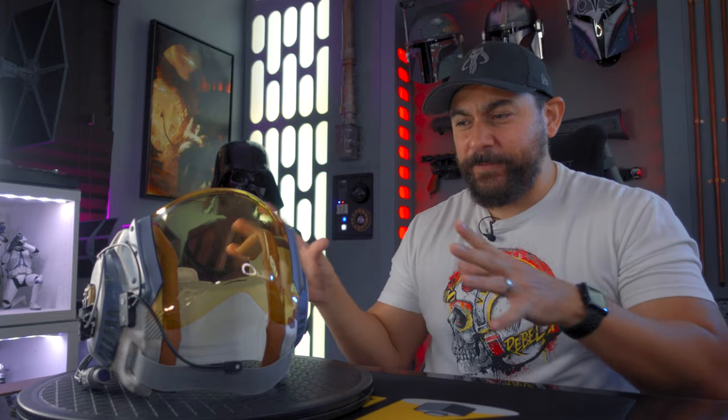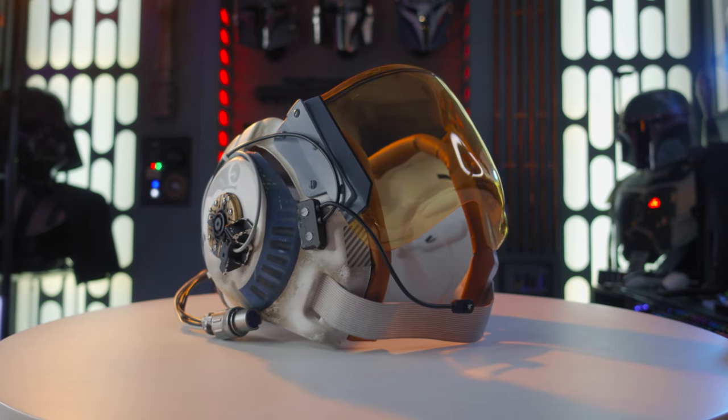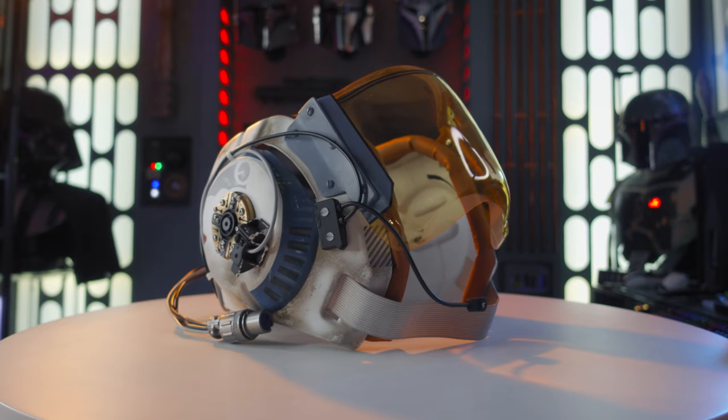I know there are other people that have made and modeled this, but this one right here was made using molds from the prop store. So it has direct lineage to the actual helmet that was used in Return of the Jedi, which makes this very, very exclusive and very cool. It was built and painted by Frankie Balka — if I'm saying your name wrong, I apologize — but this looks fantastic.